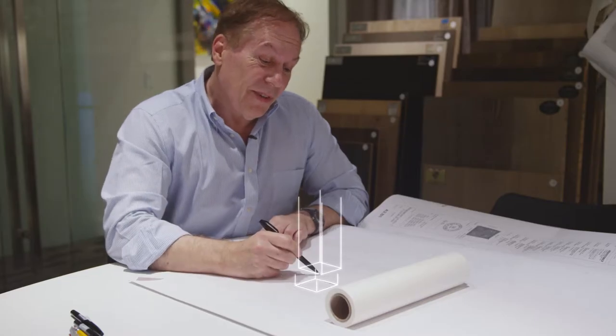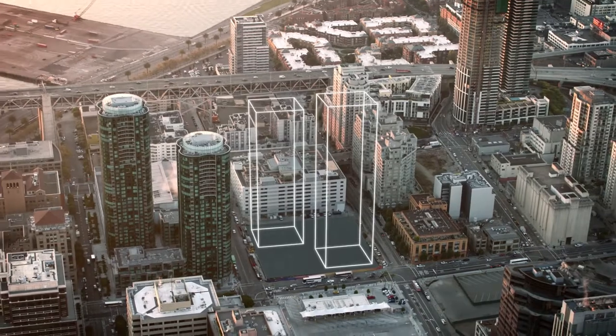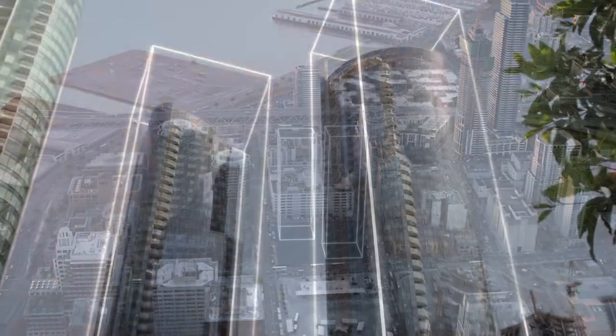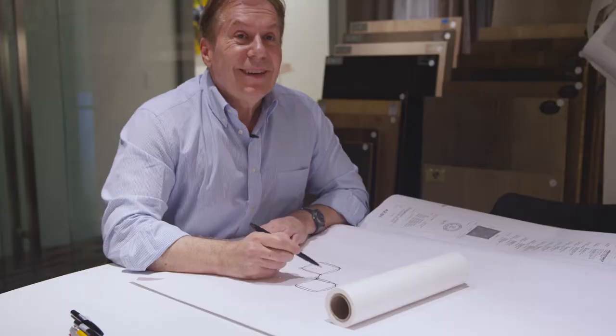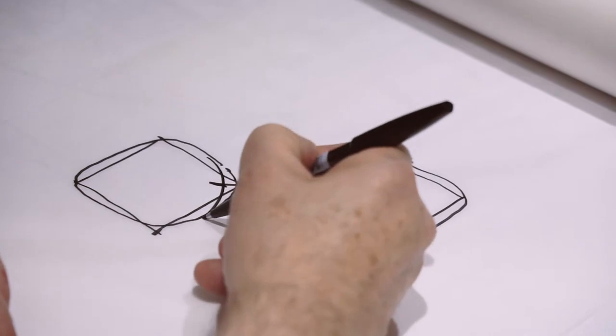I wasn't happy with this aggressive confrontation of the corners, and I thought it would be a lot better if the building became softer and curved at the corners. I thought that would avoid that sharpness and confrontation between the two towers, and increase the distance because you cut back those two towers.